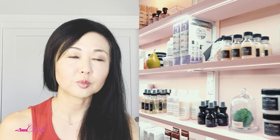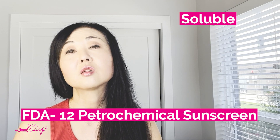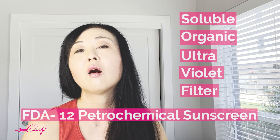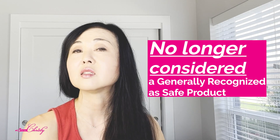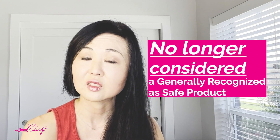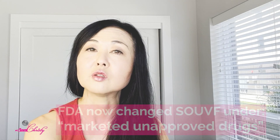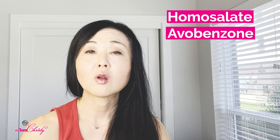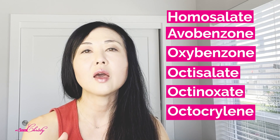In February 2019, the FDA said that 12 of the petrochemical soluble organic UV filters — the chemical-based sunscreens — can no longer be considered generally regarded as safe and effective. Then in September 2021, the FDA actually said these are now considered marketed unapproved drugs. Some of the more common ones you'll see are homosalate, avobenzone, oxybenzone, octisalate, octinoxate, and octocrylene.